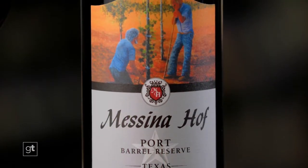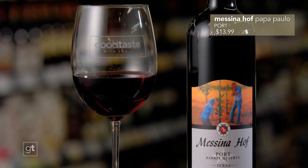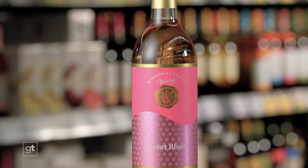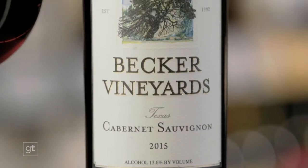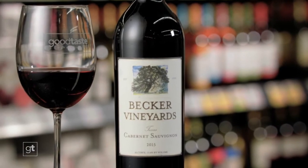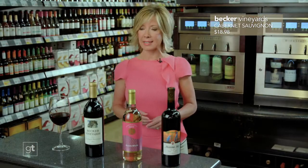We're going Texan this week in wine finds, in celebration of Texas Wine Month. First, something sweet from Messina Hoff — the Papa Paolo Port. Port wines are fortified, which boosts the alcohol content; typically from Portugal, but this one's from Texas. It's a luscious dessert wine at about $14 a bottle. Next, another sweet selection from the Wimberley Valley Winery — Sweet Blush, a fruit-forward wine bursting with flavors of raspberry and lime, at about $8 a bottle. Last but not least, a big red wine from Becker Vineyards — a luscious Texas Cabernet with dark red fruit, coffee, and hints of cocoa, at about $18.98 a bottle. All wines found at H-E-B.